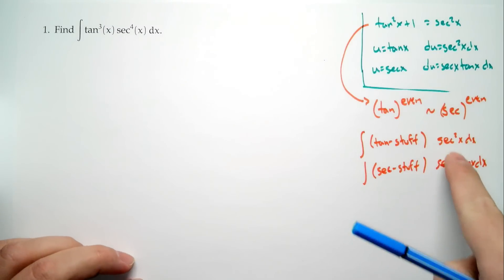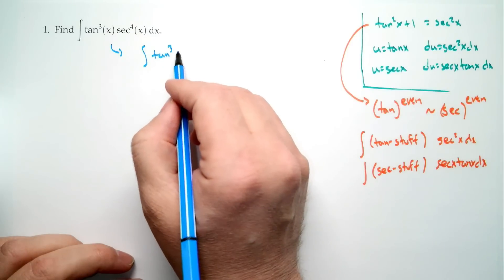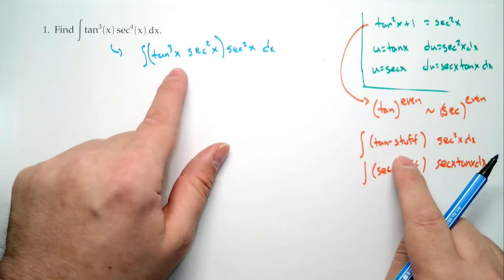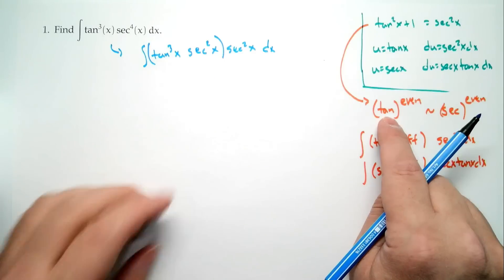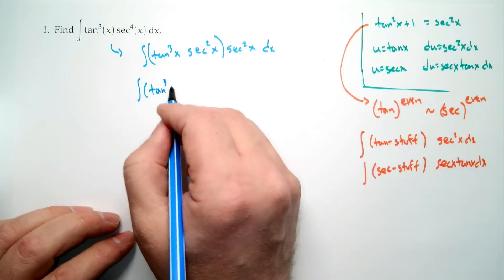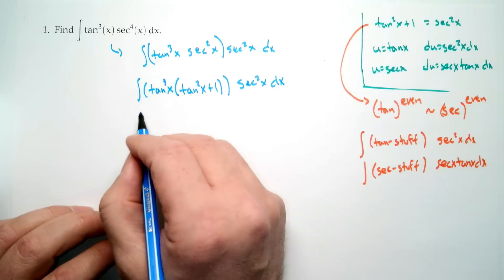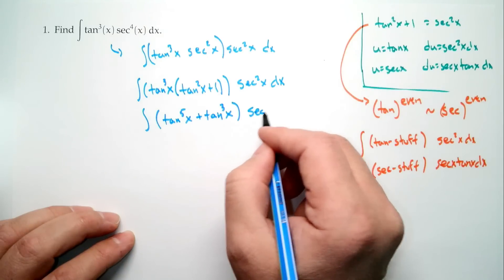I can think of secant to the fourth as secant squared times secant squared. The question is: can I write what's left as tangent stuff? And the answer is yes, because that's secant to an even power, and secant to an even power looks like tangent to an even power. So using the identity: this is like tangent cubed of x times (tangent squared plus 1) times secant squared. We can write this as the integral of (tangent to the fifth x plus tangent cubed x times secant squared x) dx.